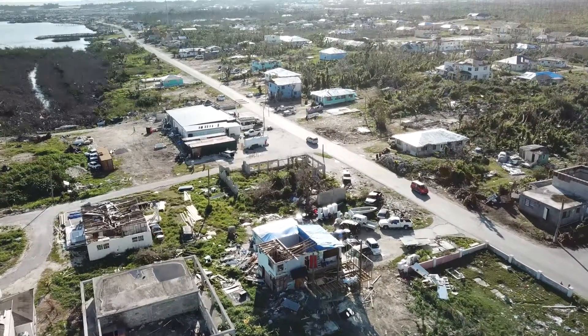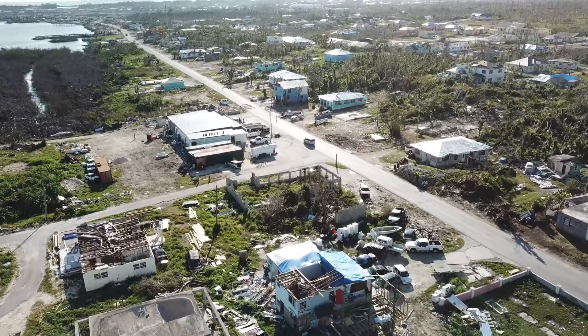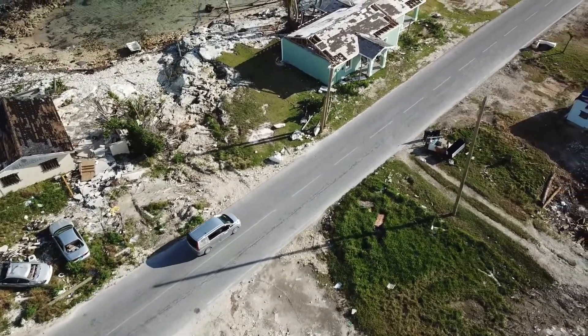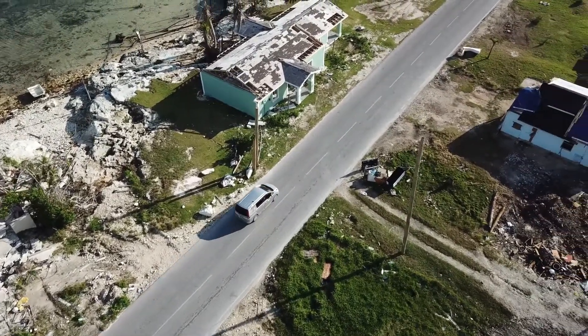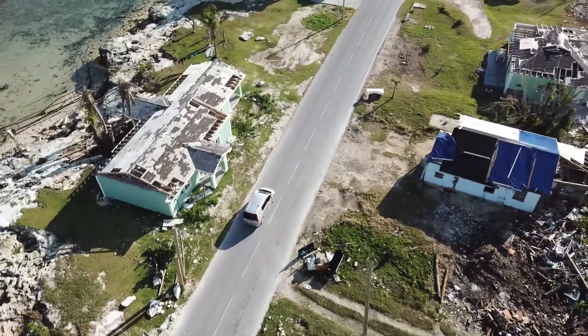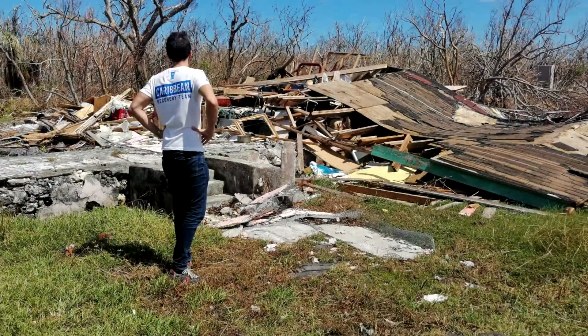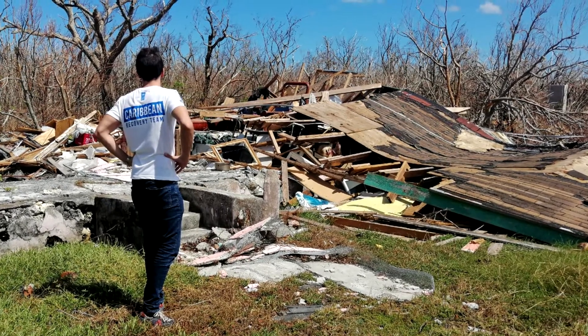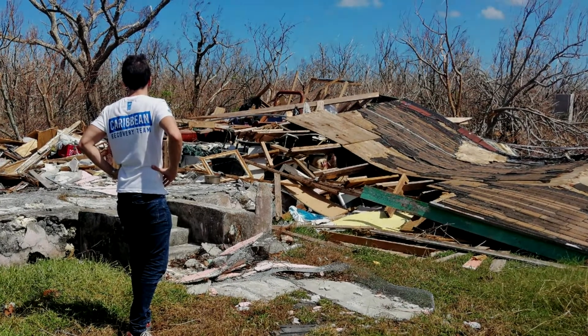The destructive power of Hurricane Dorian made it clear that homes in the Bahamas must be built to meet the challenge of withstanding the worst storm conditions imaginable. If homes are rebuilt to meet the Bahamas' building code, they will be stronger, safer, and last much longer.